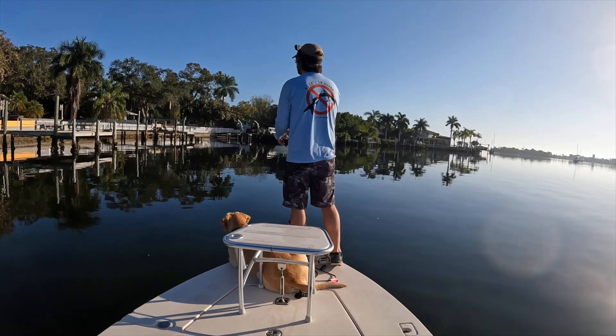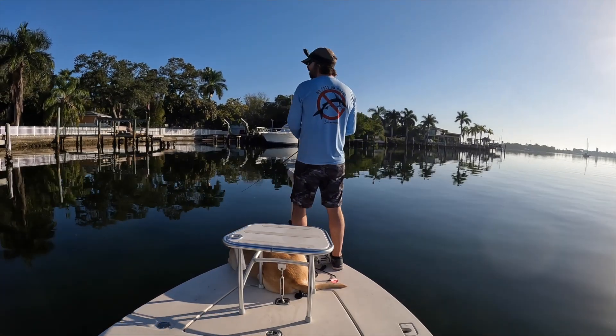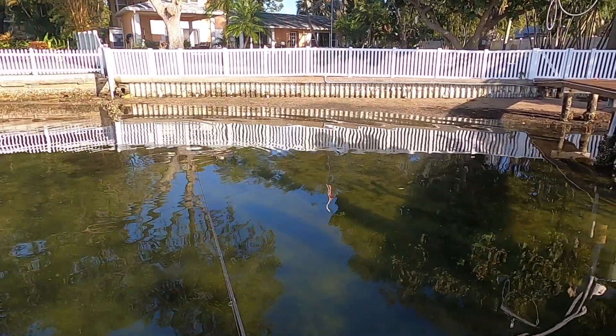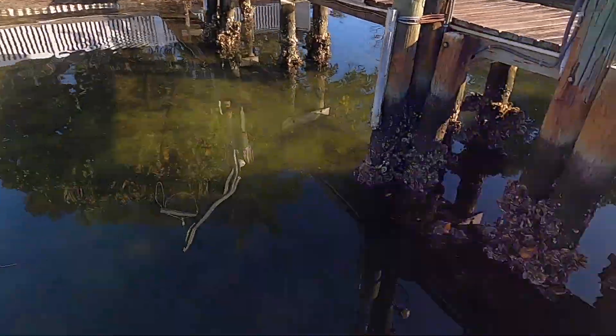I wasn't seeing much, so I started pushing forward and got to the very first spot I marked on Smart Fishing Spots — and that's exactly where the fish were. A bunch of snook! Found the fish. They're holding shallow, just not aggressive at all yet.